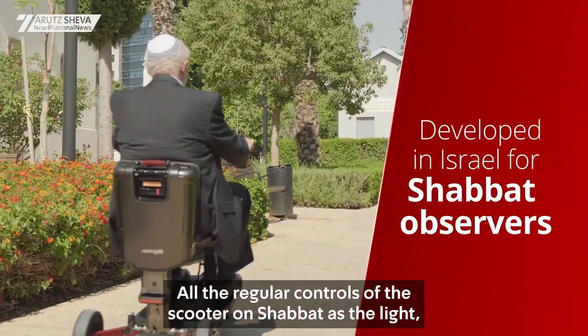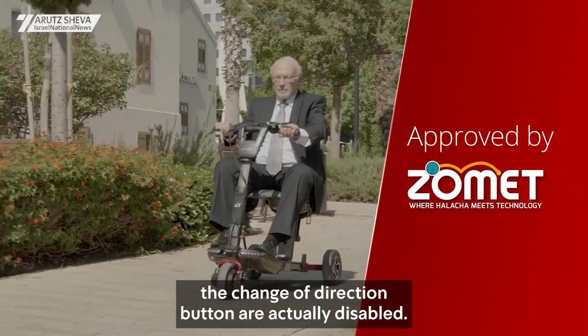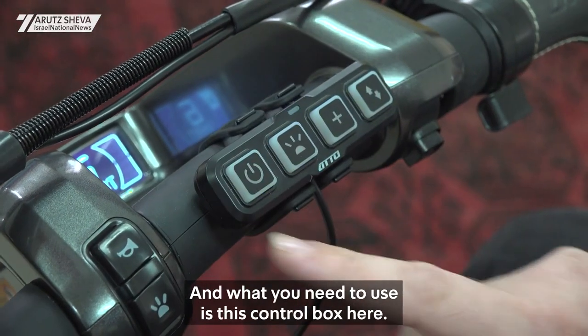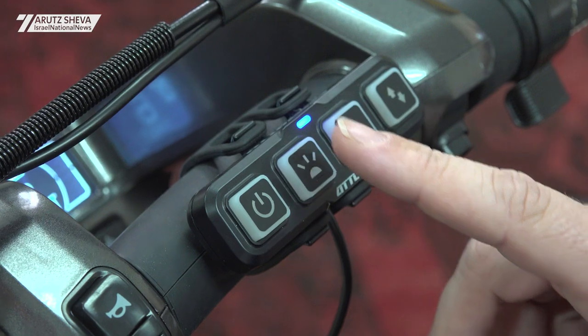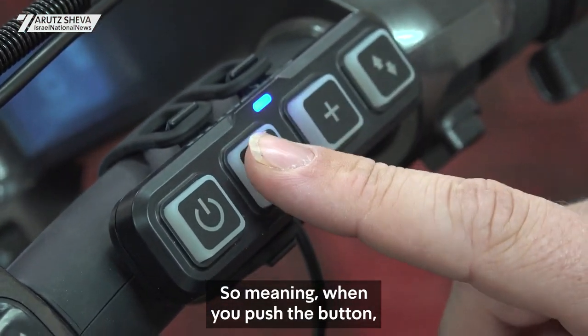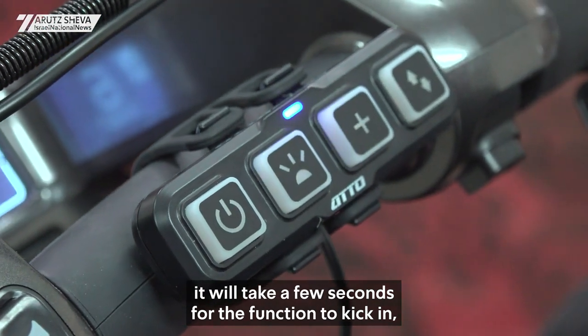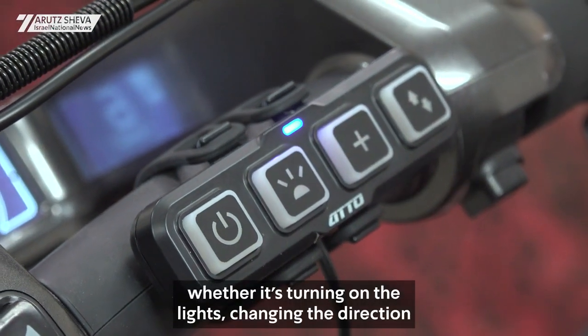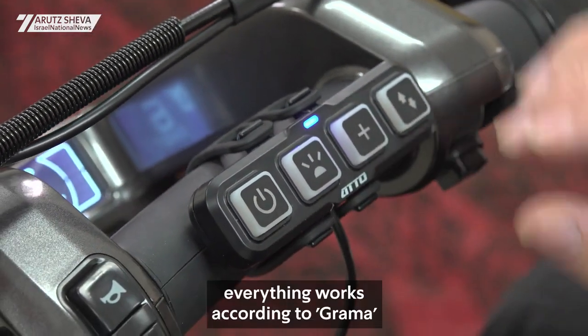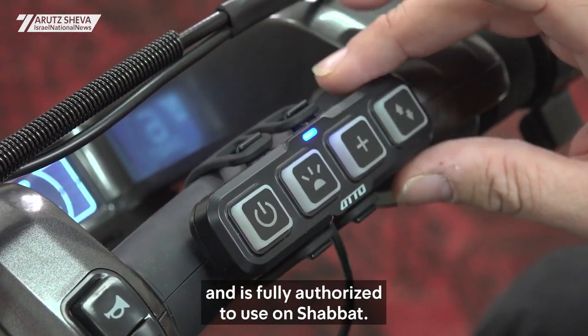All the regular controls of the scooter on Shabbat — such as the light and the change of direction button — are actually disabled, and what you need to use is this control box here. All the buttons work according to Gramma, meaning when you push the button it will take a few seconds for the function to kick in, whether it's turning on the light, changing the direction, or the speed. Everything works according to Gramma and is fully authorized to use on Shabbat.